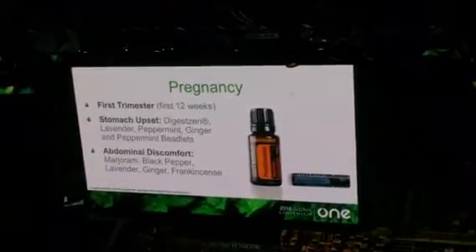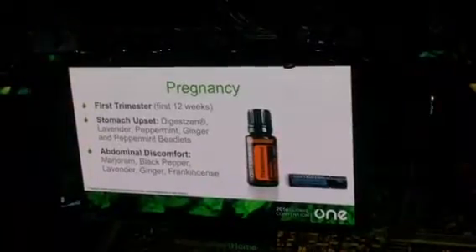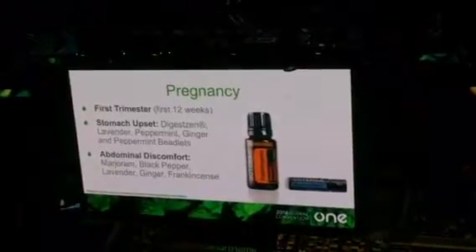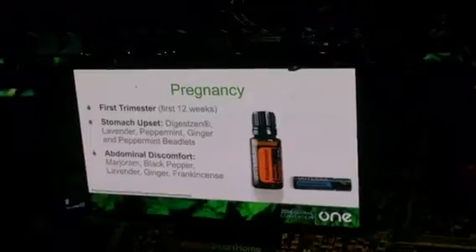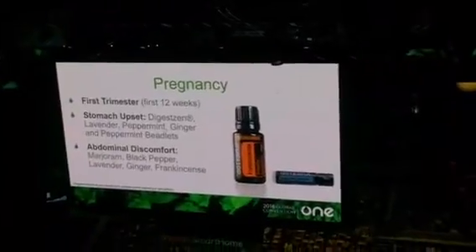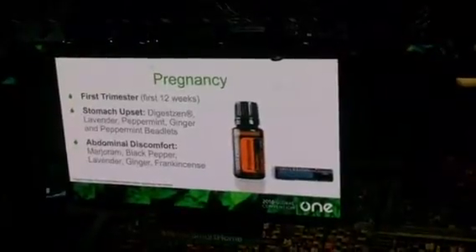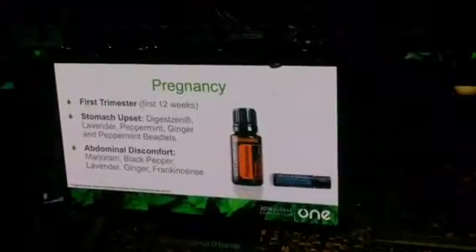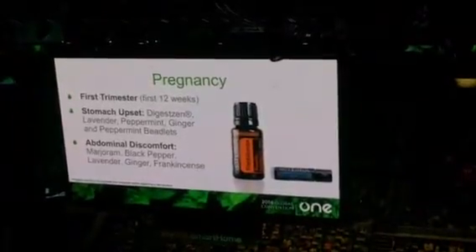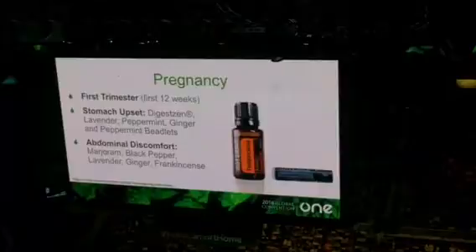So the natural approach — one of my favorites personally and in my obstetric patients — is DigestZen for stomach upset. I find it's extremely effective, and I actually have a bottle in my pocket right now. I use it very frequently, especially on times when I've been on call for 36 hours and haven't slept. Other options: lavender is an excellent option for stomach upset; peppermint is very effective for stomach upset in pregnancy; and of course ginger is an excellent choice.